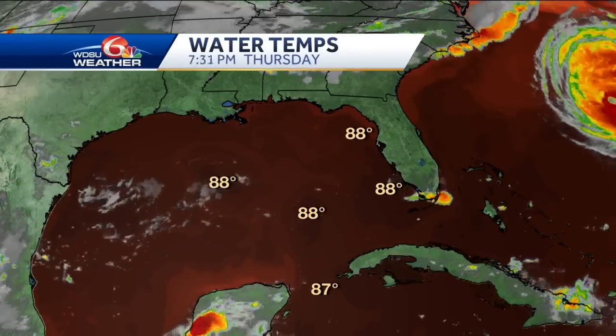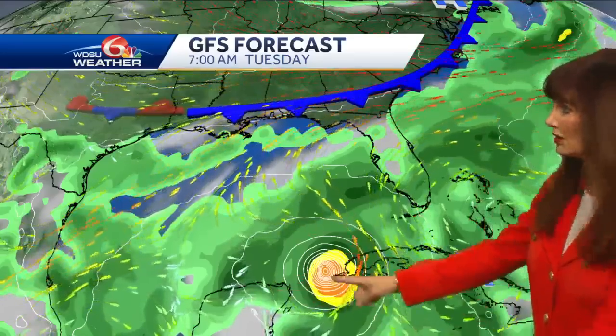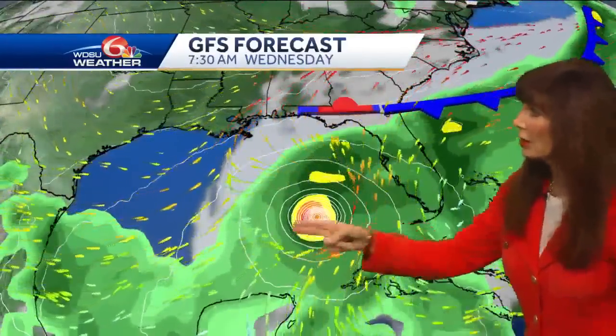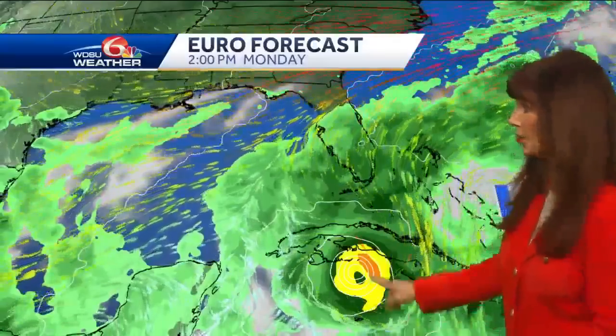Water temperatures are in the upper 80s in the Gulf of Mexico. Here is a look at Tuesday on the global forecast model. Yesterday it had the center over the Yucatan Peninsula, but it has shifted to the east and really sped up. So Tuesday morning, entering the Gulf and picking up on those west winds associated with that cold front, and with high pressure to the east, it turns to the northeast. Right now it's forecast to move towards the Florida Big Bend area.